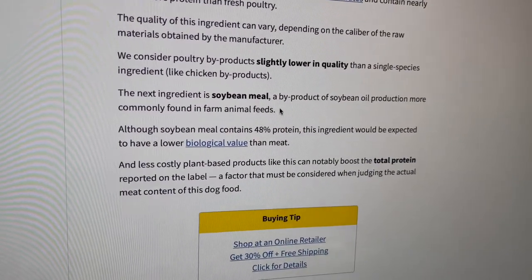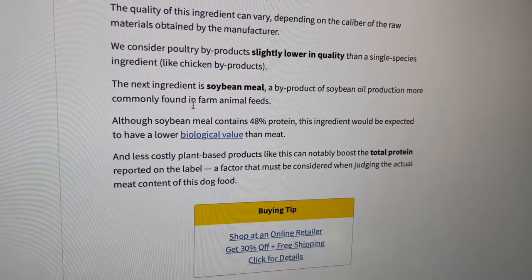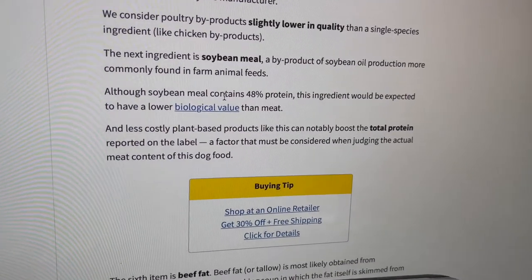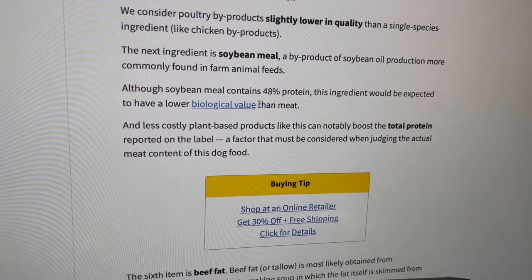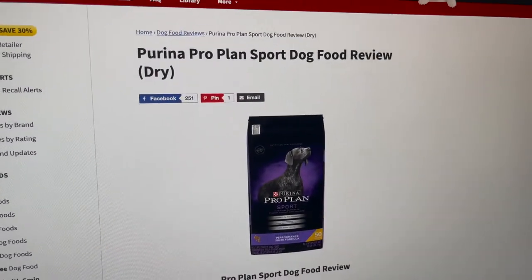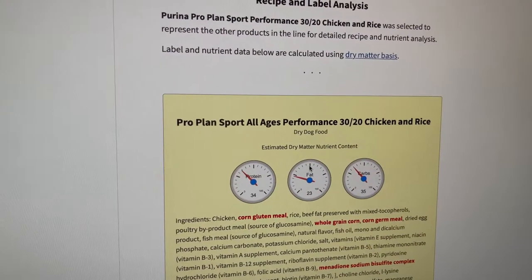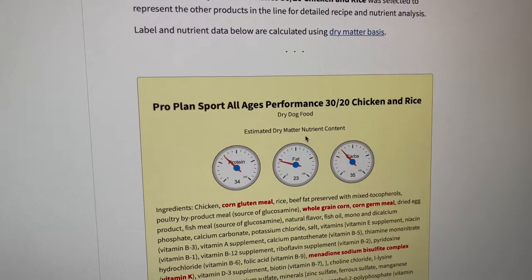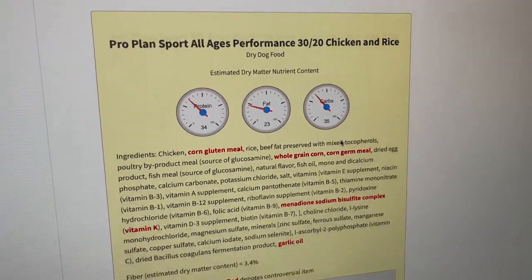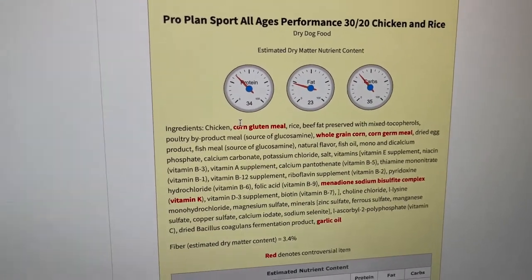The next ingredient is soybean meal, a byproduct of soybean oil production, more commonly found in farm animal feeds. Although soybean meal contains 48% protein, this ingredient would be expected to have a lower biological value than meat. Hey guys, this is the bag I actually use — the Purina ProPlan Sport dog food. It has four stars too. The estimated dry matter nutritional content is 34% protein, 23% fat, and 35% carbs. And that right there is really bad — I didn't know this.